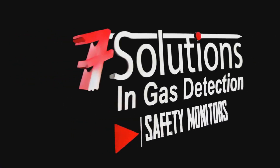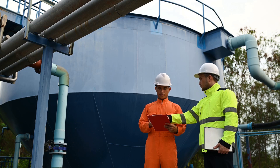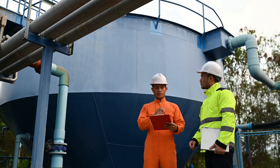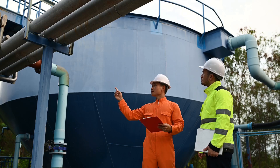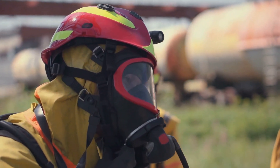Seven Solutions presents the Confined Space Safety Series. Before entering any confined space, it's essential to carry out a full safety check because the risks are real. Flammable gases, oxygen depletion and toxic exposure can all occur without warning.